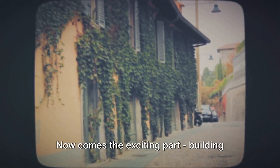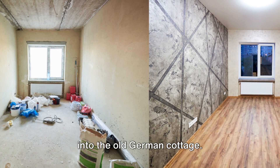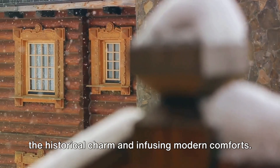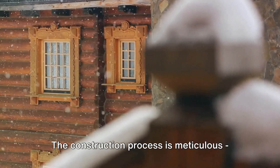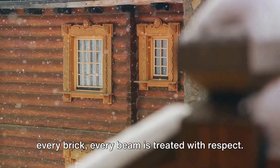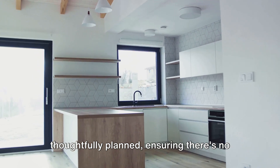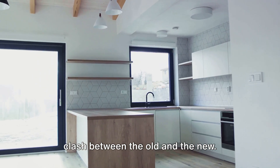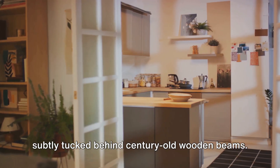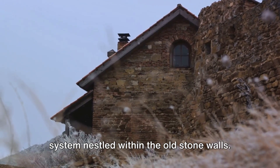Now comes the exciting part: building the dream. The transformation phase breathes life into the old German cottage. It's a careful dance between preserving the historical charm and infusing modern comforts. The construction process is meticulous — every brick, every beam is treated with respect. The installation of modern amenities is thoughtfully planned, ensuring there's no clash between the old and the new. Think of a state-of-the-art kitchen subtly tucked behind century-old wooden beams, or a sleek, energy-efficient heating system nestled within the old stone walls.